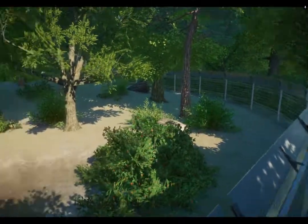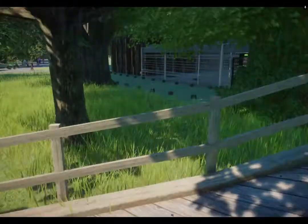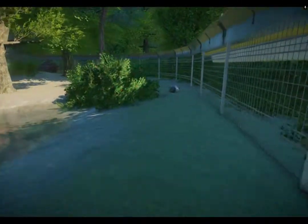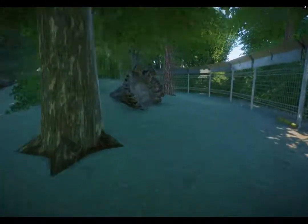I designed this enclosure to be very naturalistic — I've seen them in a very similar enclosure in real life. It's a large enclosure, and according to the guidelines it's large enough for a multi-generational breeding enclosure.